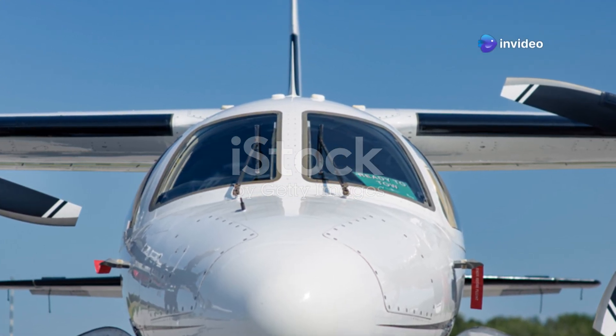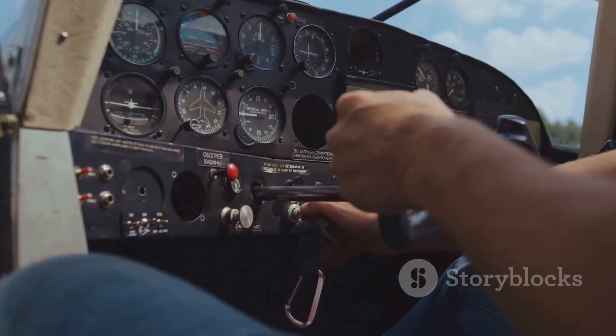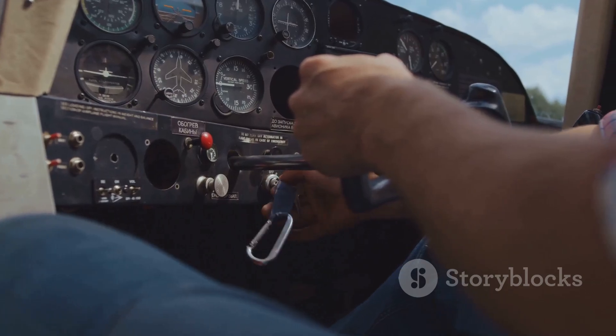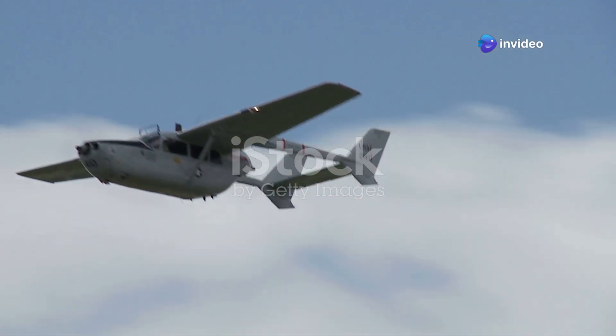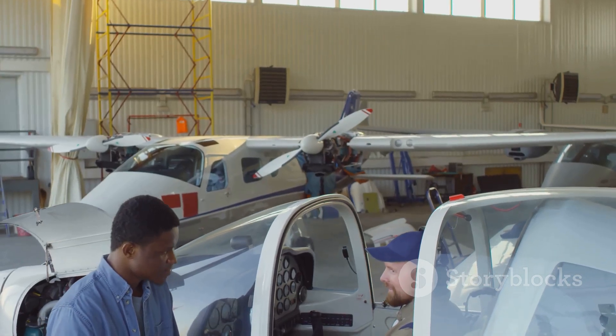The Cessna 404 Titan — it's a name that means business in the aviation world. Known for its robust design and reliability, the Titan has carved out a niche for itself. This twin-engine workhorse has been a familiar sight in the skies since the 1970s. It was designed to meet the needs of both cargo and passenger transport, and it's still going strong today.